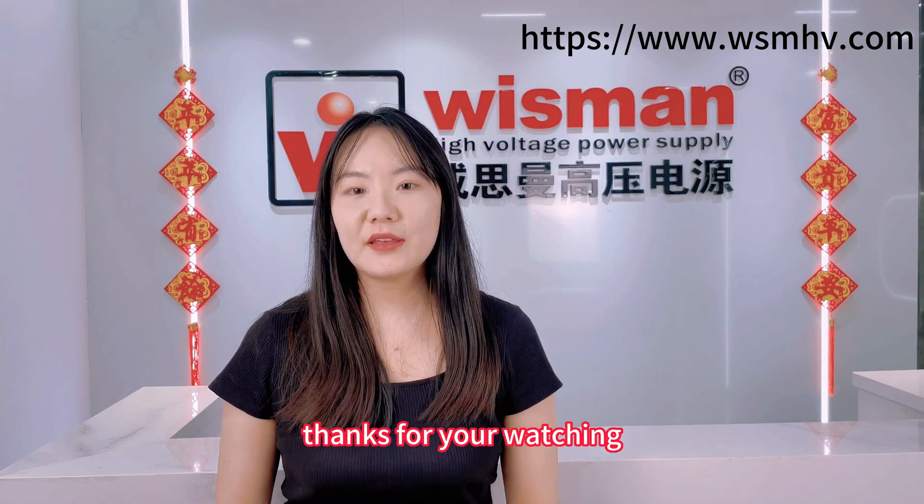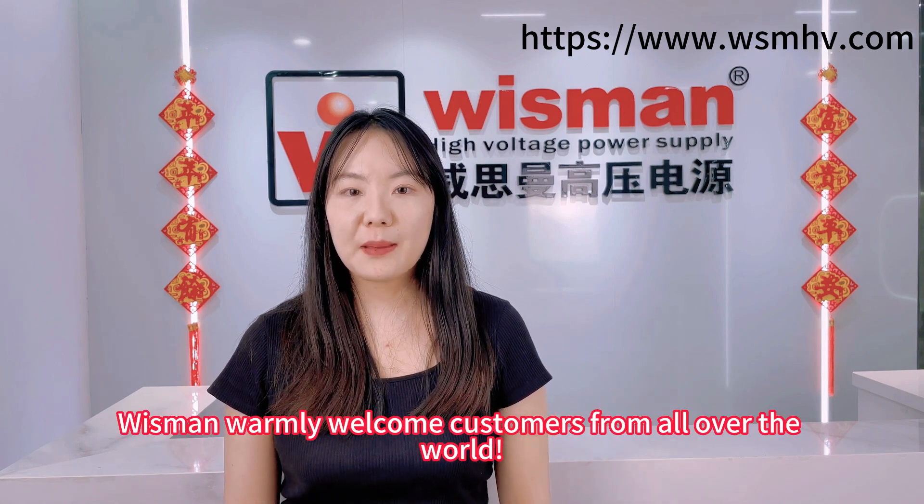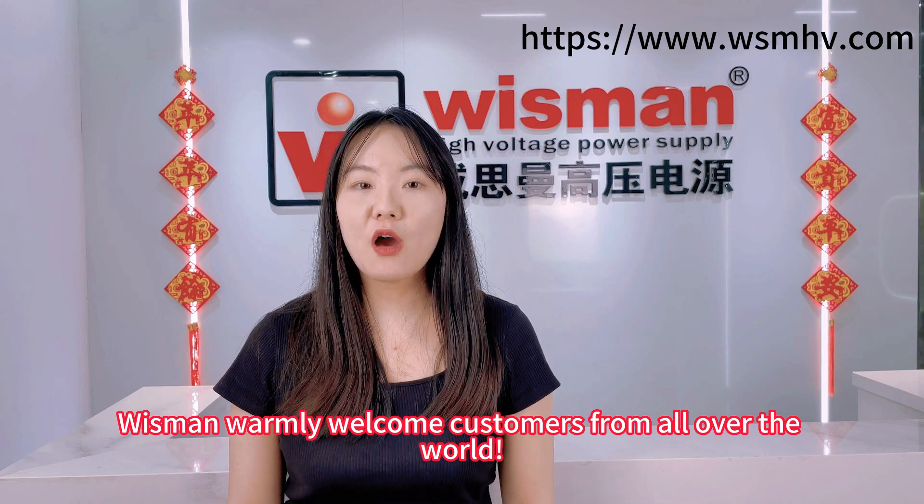This is Susie. Thank you for watching. We warmly welcome customers from all over the world.